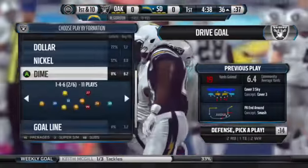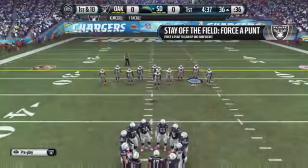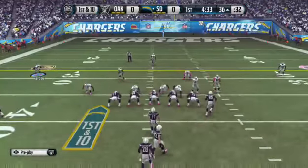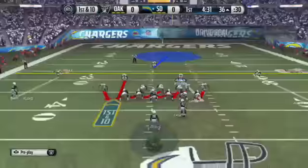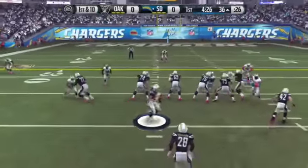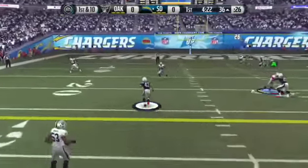When you play zone coverage the quarterback might have to hold the football just a little longer. But these guys nowadays when you play zone, they know how to throw and catch and get it done. First and ten. The catch is made.